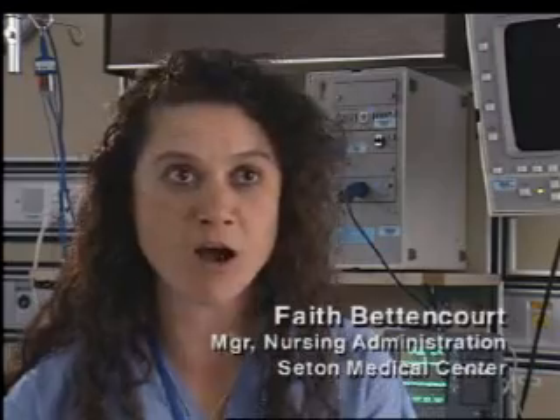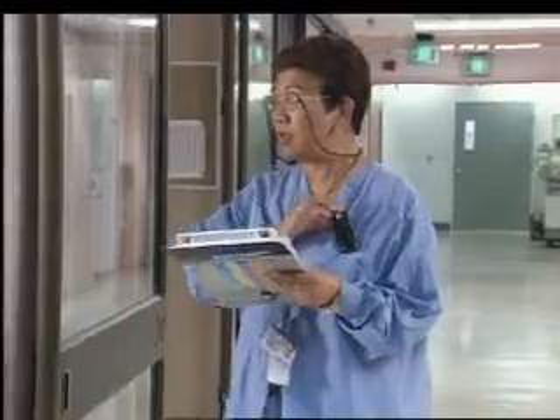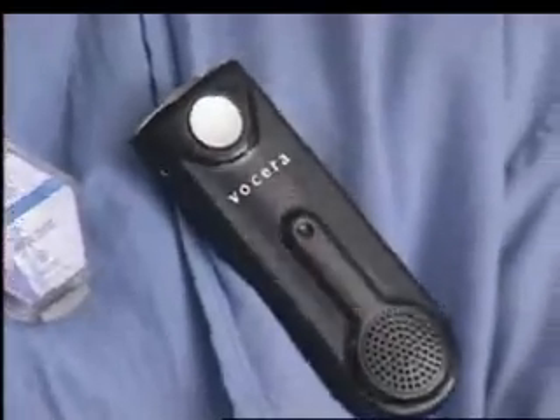With the Vocera system, I can simply press the button on my Comm Badge and contact another nurse manager, my transporters, a physician, a lab tech — a host of people to voice my need immediately.